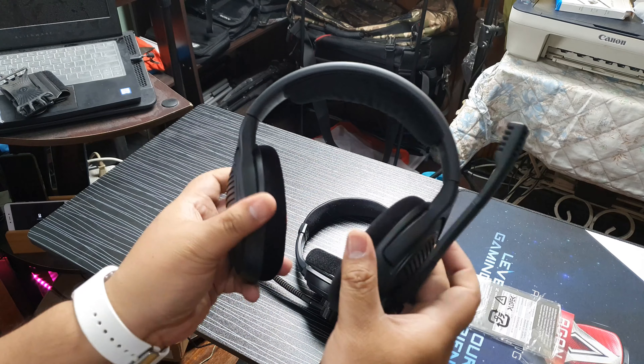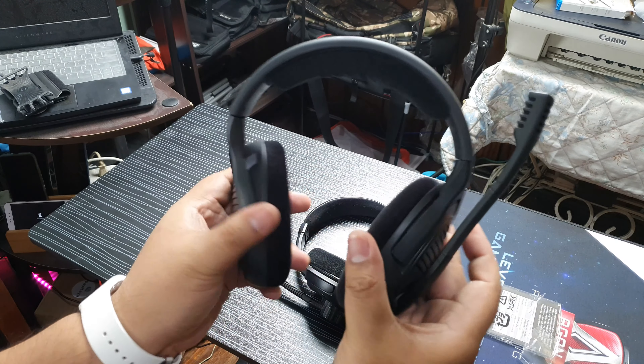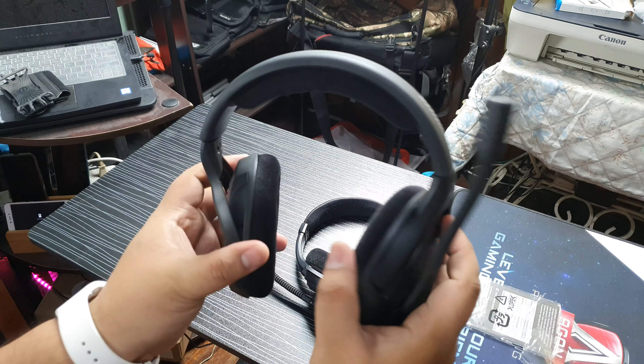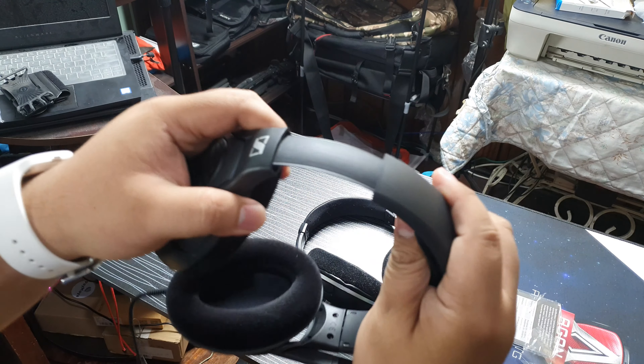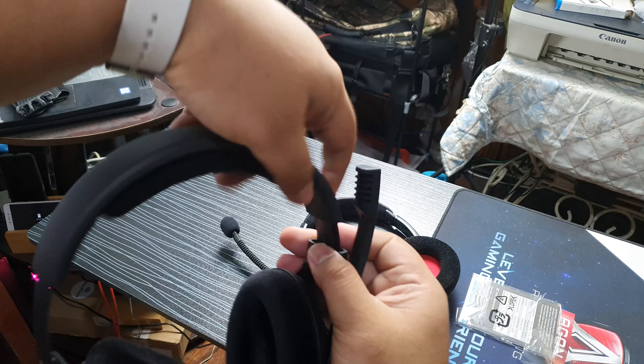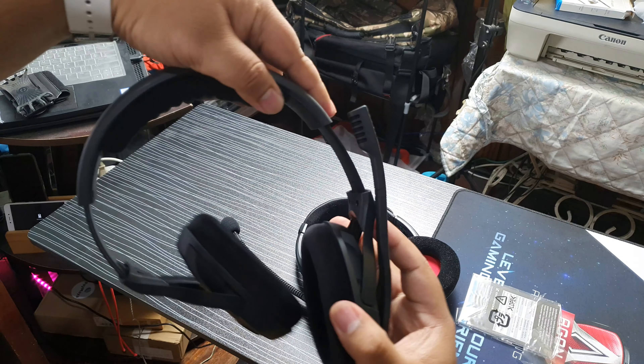Let's try it on. Konti lang yung motion ng swivel. Tilt is okay, swivel is limited. And then we have the headband adjustment — plastic na may bakal ata sa loob.